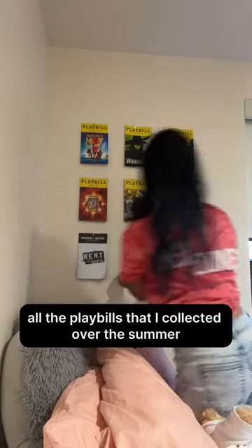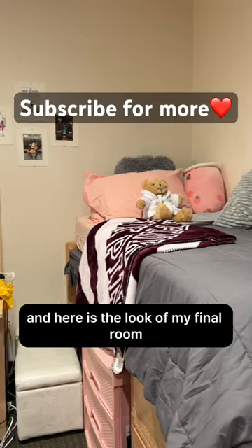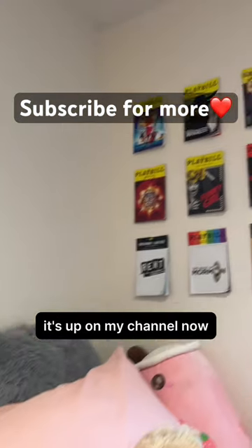Here's me putting up my wall decor — prints that I got in New York City this summer. I also put up all the playbills I collected over the summer. And here is the look of my final room!